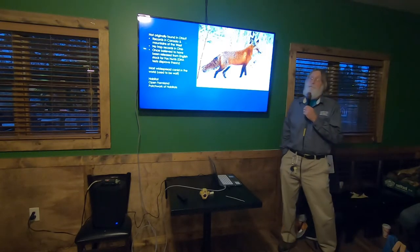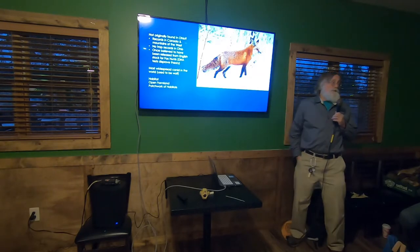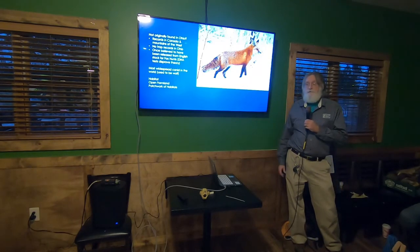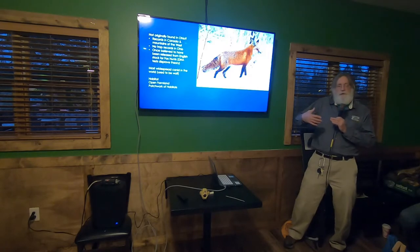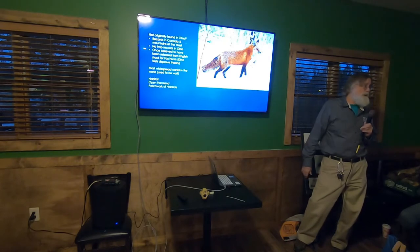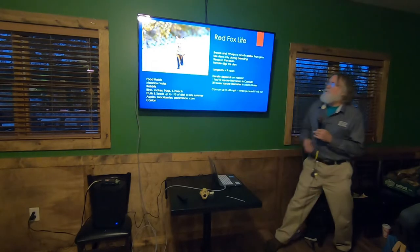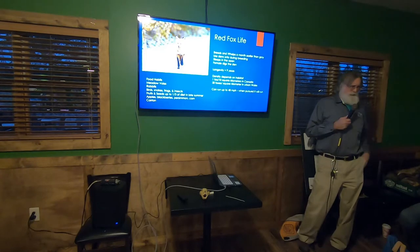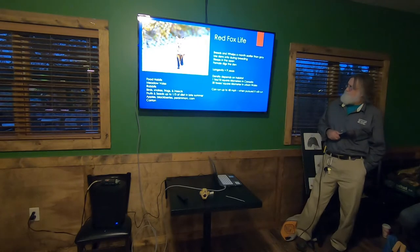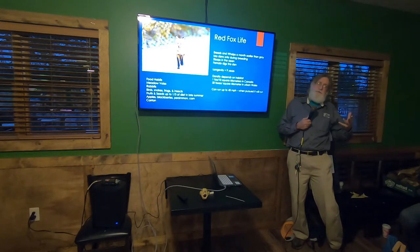Red foxes are more open habitat animals. When you go toward more open farm country, you're going to find more reds, while gray foxes prefer thickets. It absolutely amazes me — you can find red foxes working wide open cornfield stubble. They typically have young a little bit earlier, and are only in dens when they're actually raising young.